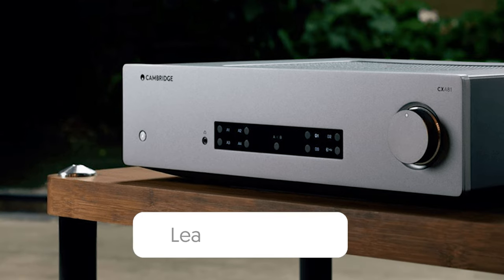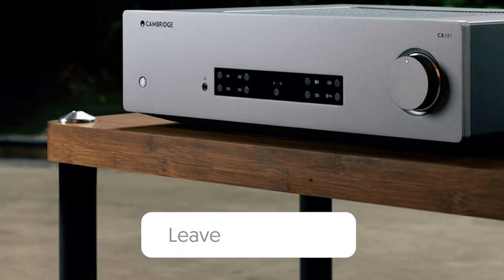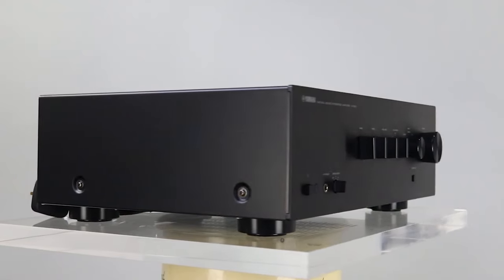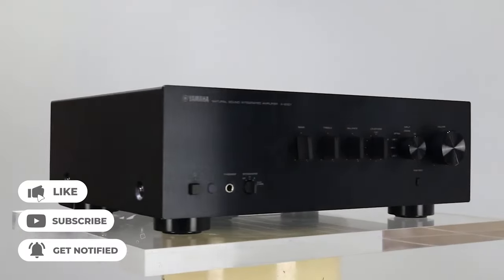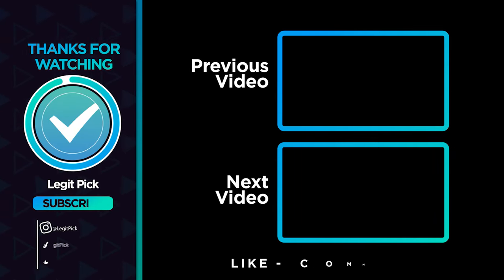Let us know in the comments below which integrated amplifier you're going to choose. Thanks for watching — that's all for this video. If you liked this one and it helped you in any way, please give it a like. And if you don't want to miss future videos, subscribe to the channel. Till next time, see you guys later.